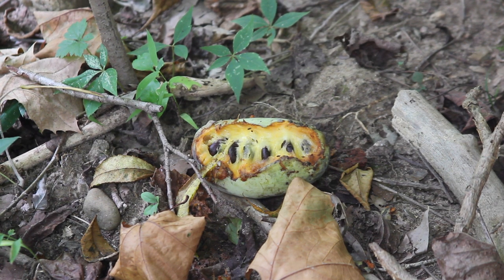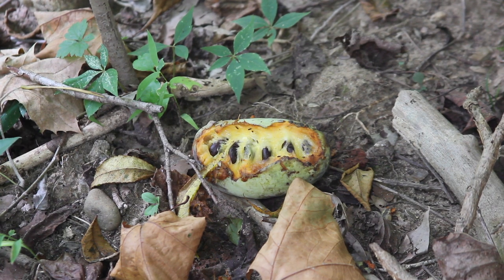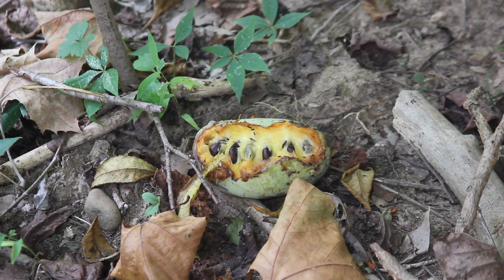As for wildlife, they get eaten by things like squirrels, opossums, raccoons. But a lot of the fruits will fall and rot. You can see this one on the ground here — you can see some insects swarming around it, and you can see those big black seeds sticking out.